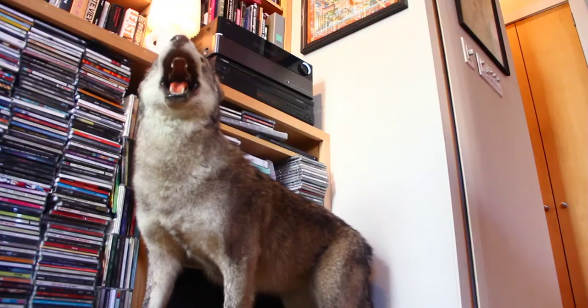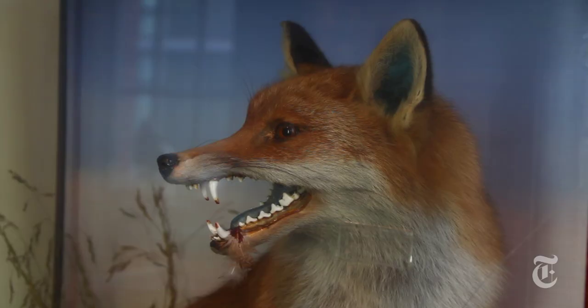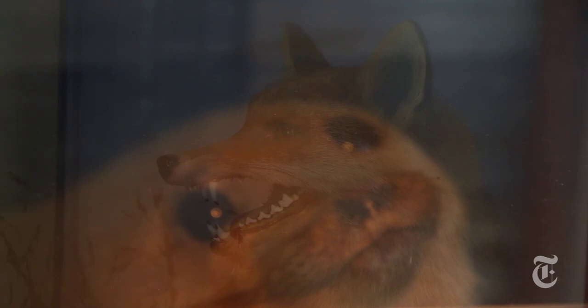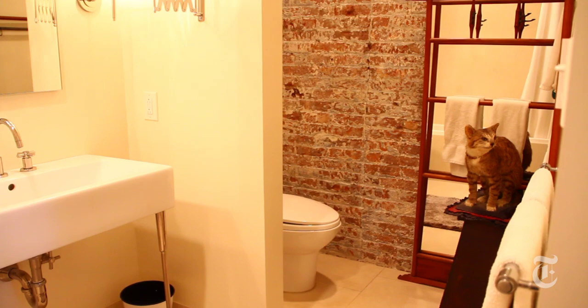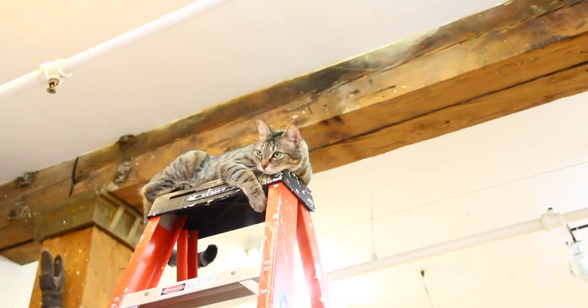You never know what you'll find in a New York City apartment. A hungry coyote, a fox with its latest kill, a baby seal hoping to elude a predator — well, that didn't work out so well. And let's throw in one live cat.